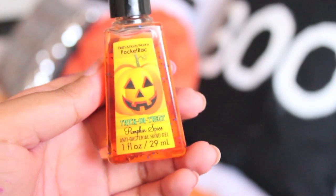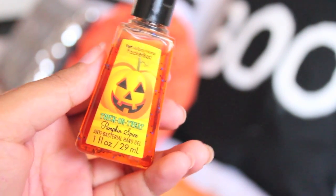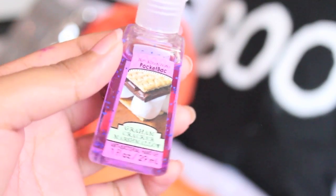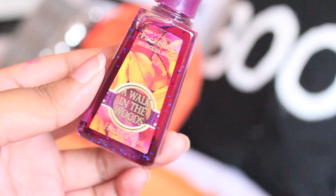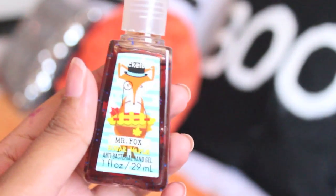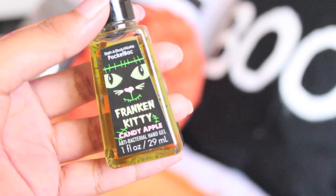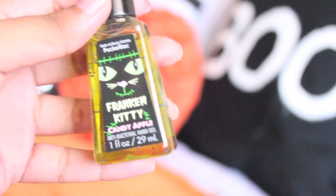The next thing I got are hand sanitizers. I actually didn't get all of these for myself — I'm going to be giving some away. I have a fall giveaway coming up very, very soon. The ones I got are: Trick or Treat Pumpkin Spice, Graham Cracker Marshmallow, A Walk in the Woods, Mr. Fox Sugar Maple, and Frank and Kitty Candy Apple. It's Halloween so of course I had to pick them up. That's all I got from Bath & Body Works for me — I did get some stuff for you guys but that's a surprise.